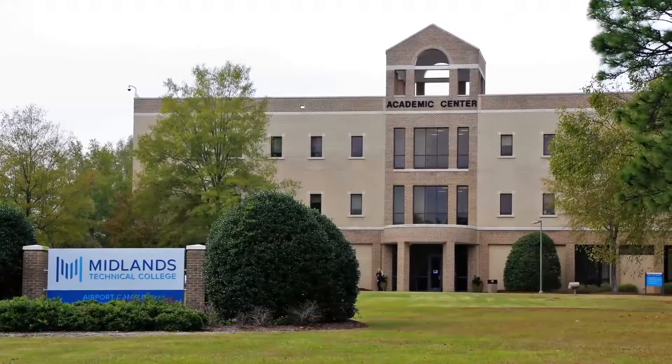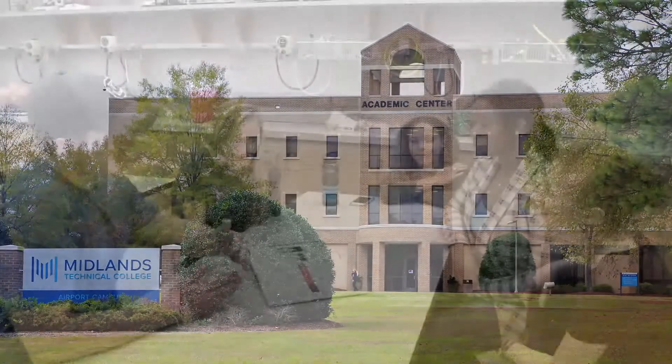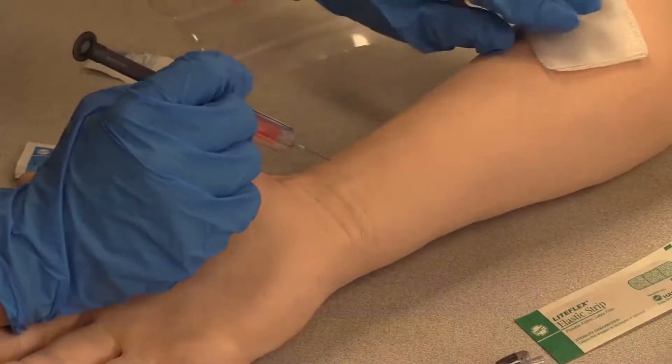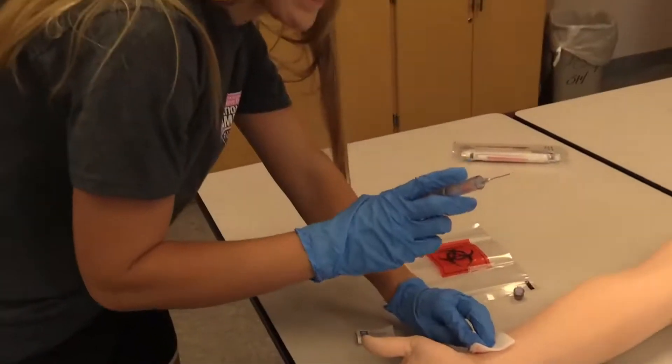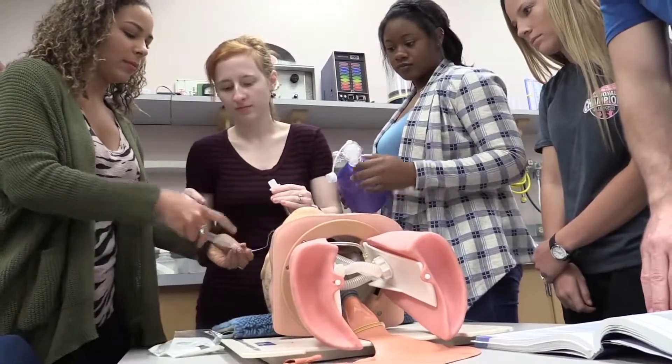My name is Taylor Roebuck and I chose to be a respiratory therapist so that I can help people that can't help themselves. I chose Midlands Tech because it's close to home, the environment is great, and I've heard that most people are more likely to hire you if you're from Midlands than anywhere else. I like being in the ER and the intensive care unit so far, and we'll be getting into peds next semester, so I'm really looking forward to that.